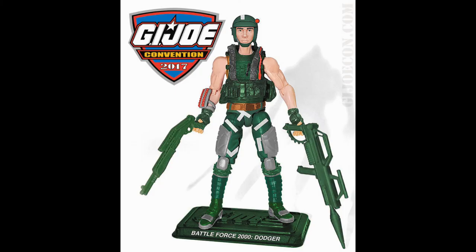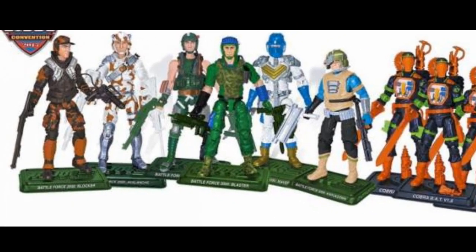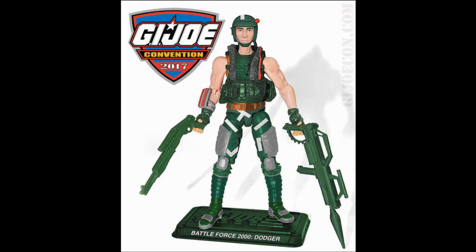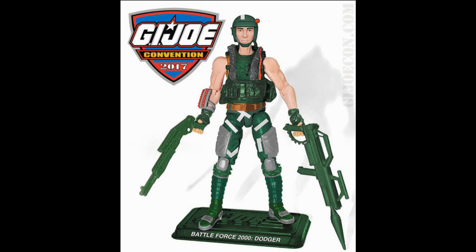Dodger was also released in 2017 as a modern version of the figure for the G.I. Joe Collectors Club Force of Battle 2000 box set, along with the rest of the Battleforce 2000 team and some dirty, dirty Cobra bats. The modern take is pretty good at first glance, but the lack of a removable helmet and a strange head sculpt make it a little less amazing. The Colonial Marine aesthetic is definitely apparent with that version though.